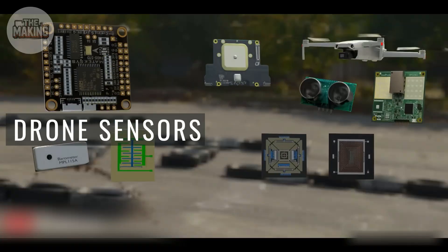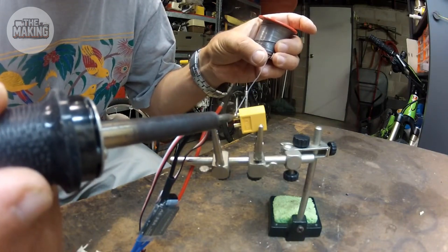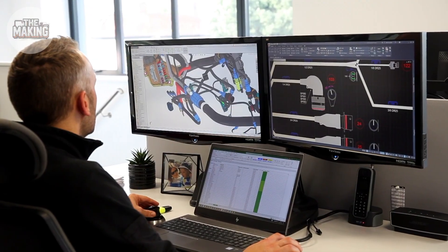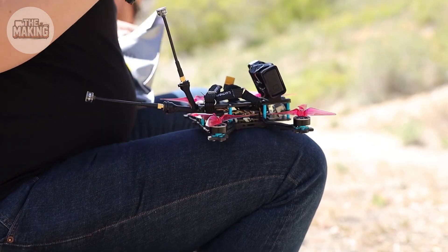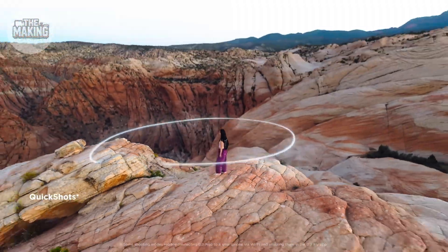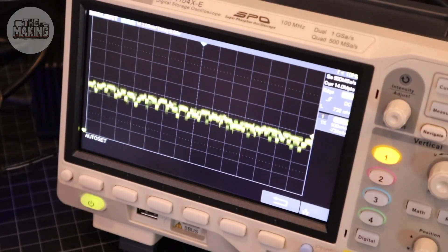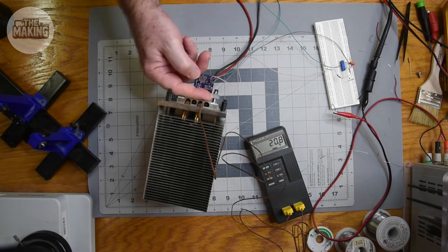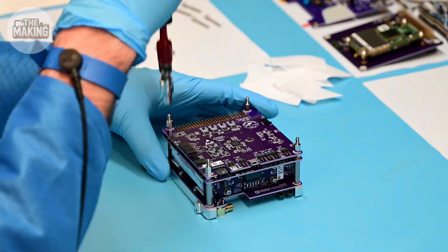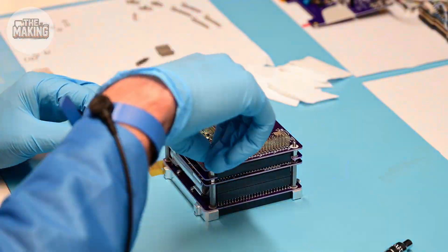The brain is a flight controller smaller than a credit card, but more powerful than the computer that landed Apollo 11. Each solder joint is done by hand under magnification — one cold joint means loss of control at racing speeds. These engineers can solder 30-gauge wires that are thinner than human hair. The FPV system transmits HD video with only 20 milliseconds of delay, faster than human reaction time. At 150 miles per hour, 20 milliseconds is the difference between threading a gate and a $500 crash. Every system is bench-tested for two hours straight, because race day failures aren't just expensive — they're dangerous.